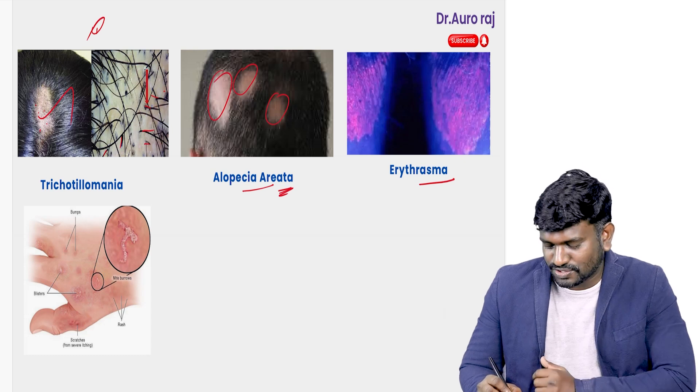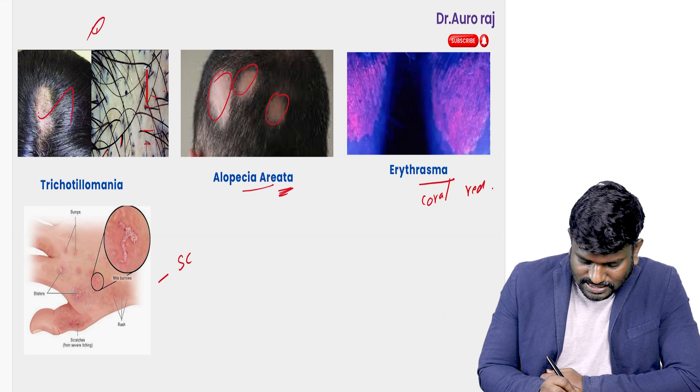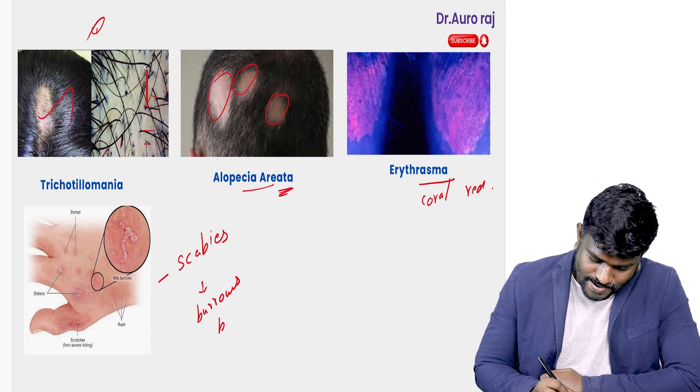Next, we have erythrasma, which is going to show coral red fluorescence. Next, we have scabies — remember, sarcoptic scabies is very important. It can lead to burrows and blisters.